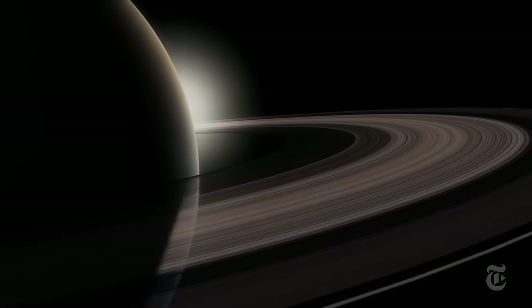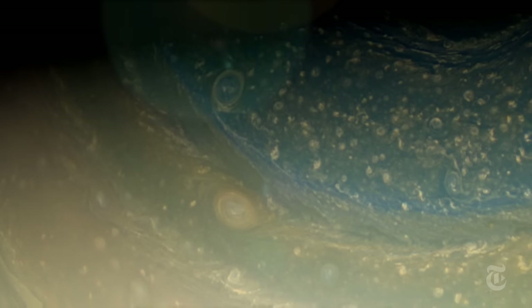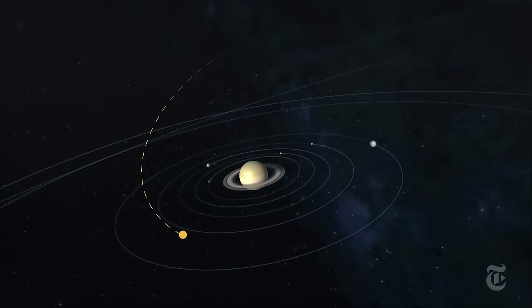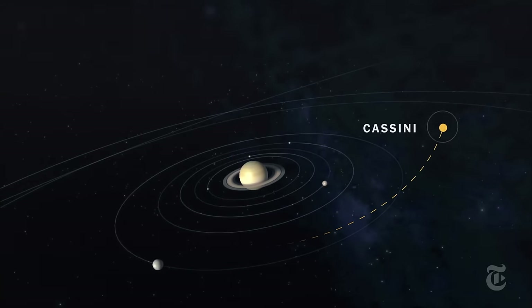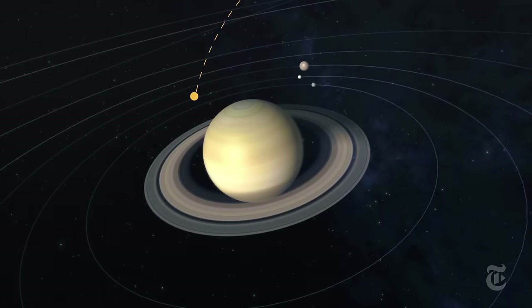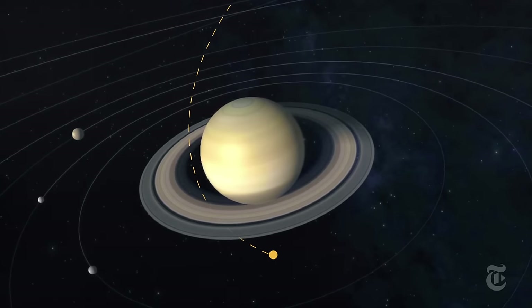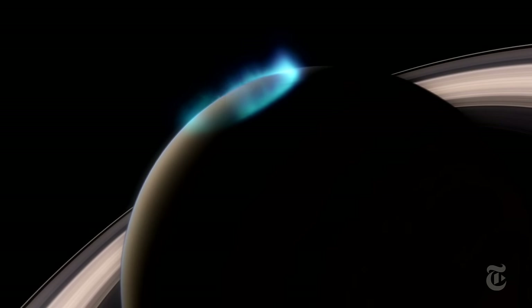In January of 2009, the Sun began its slow rise in Saturn's north — summer was coming. The Cassini spacecraft was there to see it. In the coming months, Cassini will slip between Saturn and its rings to pass right over the storm for a closer look.